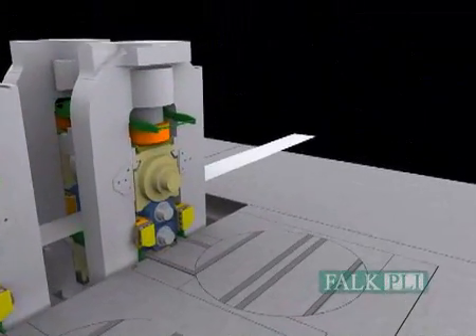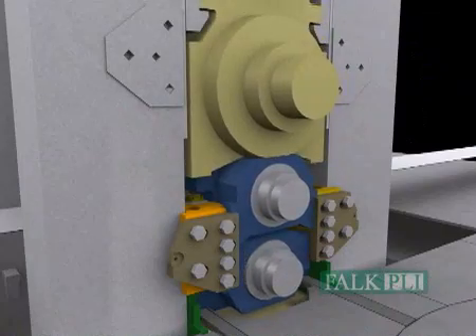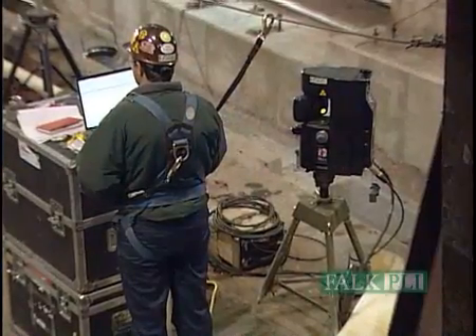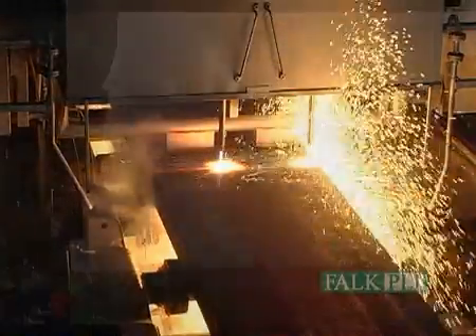Our 3D modeling abilities help our clients make a well-reasoned, wise decision in a relatively short time span. In 2004 alone, Falk PLI staff worked on 70 different caster alignment projects at 20 different facilities across the country.